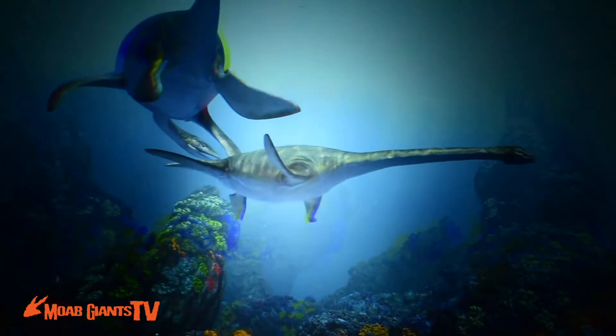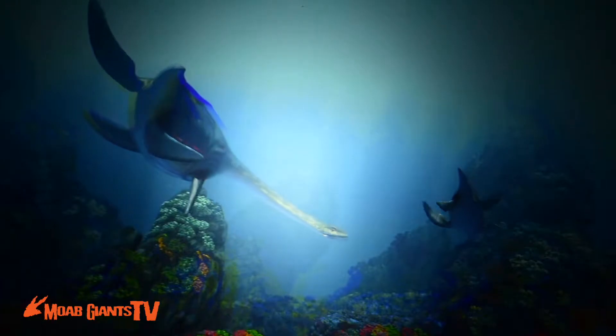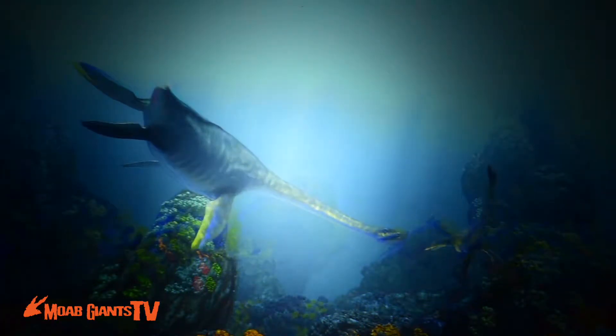The truth of the matter is there hasn't been a plesiosaur in Loch Ness or anywhere else on the face of the earth for over 65 million years. And those were plesiosaurs.